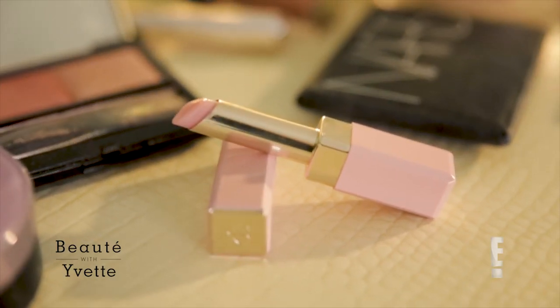The first thing I like to do is to moisturize my lips. I have really dehydrated lips, so I'm just using this Clare de Paul — little pink number here.